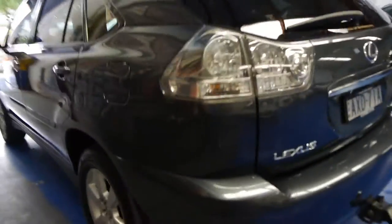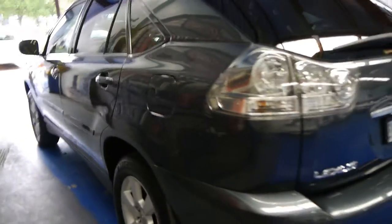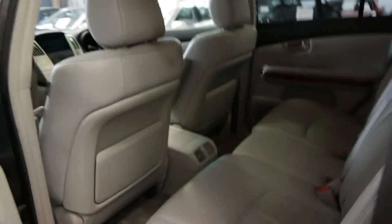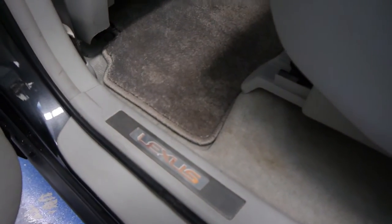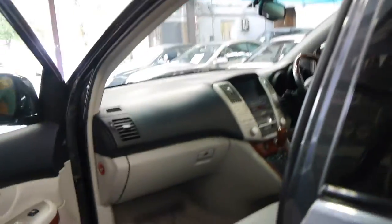They're very, very reliable cars, and Lexus as a brand is regarded by some people as one of the most reliable cars on the planet, in fact. It's got tinted windows and Lexus carpets. If you can see there, you can even see the Lexus logo lights up when you open the door — I believe that was an option as well, as other RX 330 Sports Luxury cars I've seen haven't actually got that.